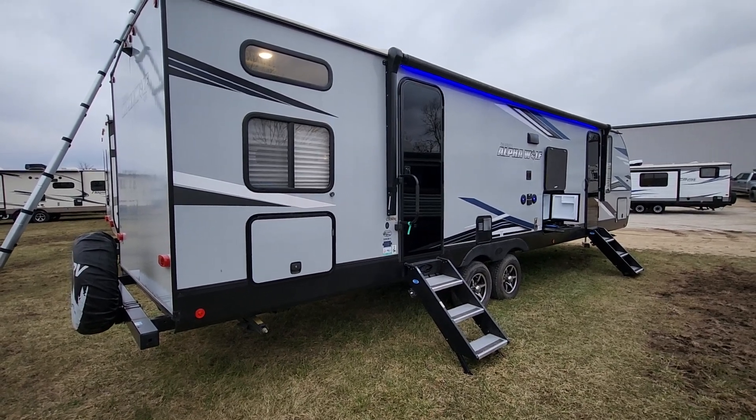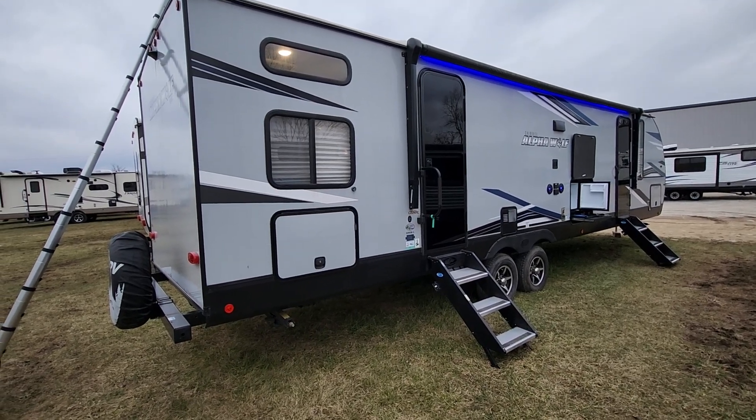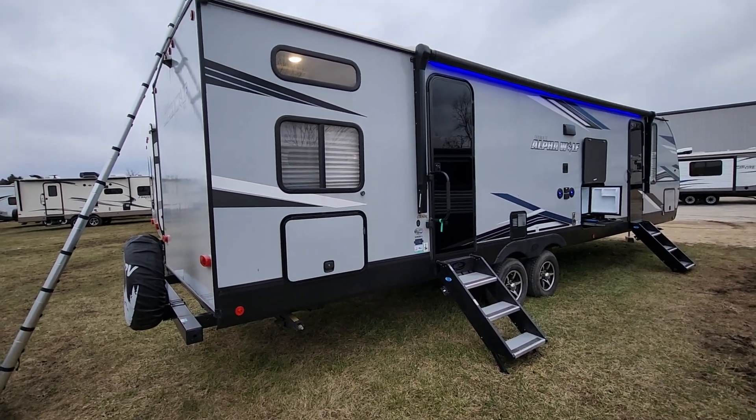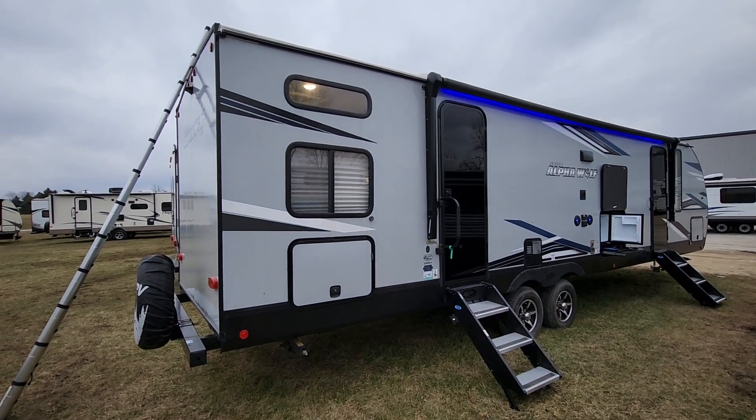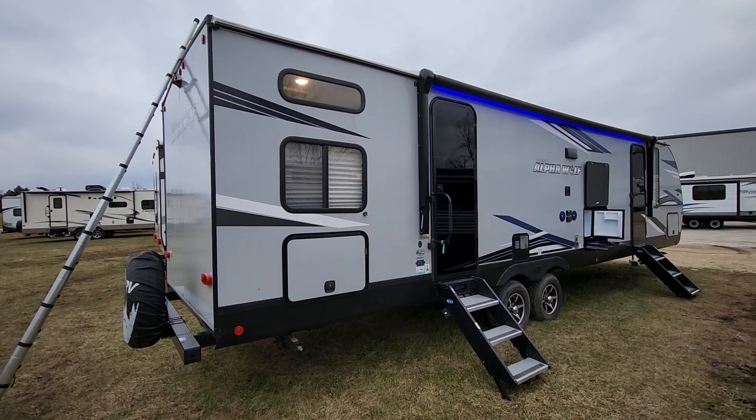It is currently winterized, so I can't show you the plumbing, but we tested it all before we winterized it and everything is in good working order. This is a 50-amp trailer, so it actually has two air conditioners.